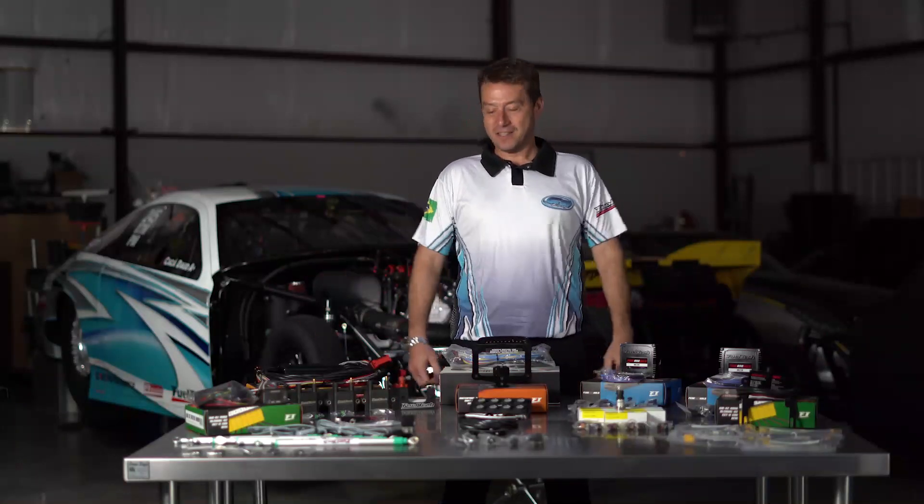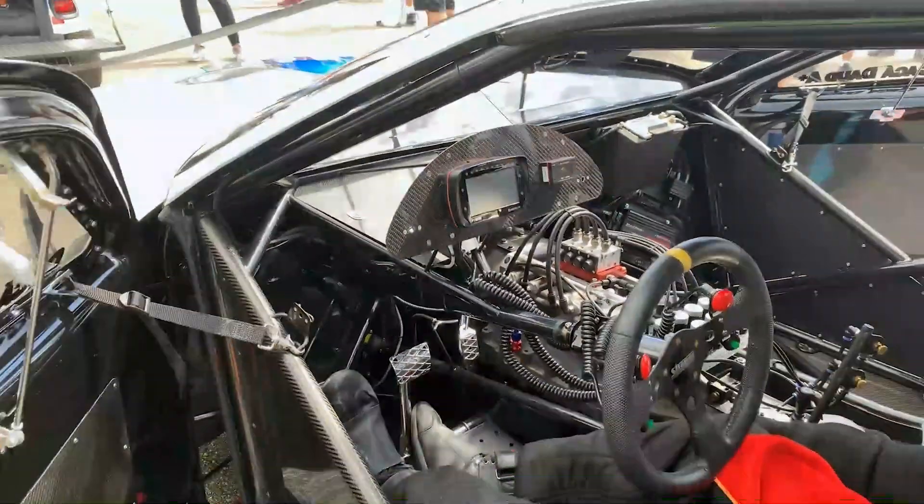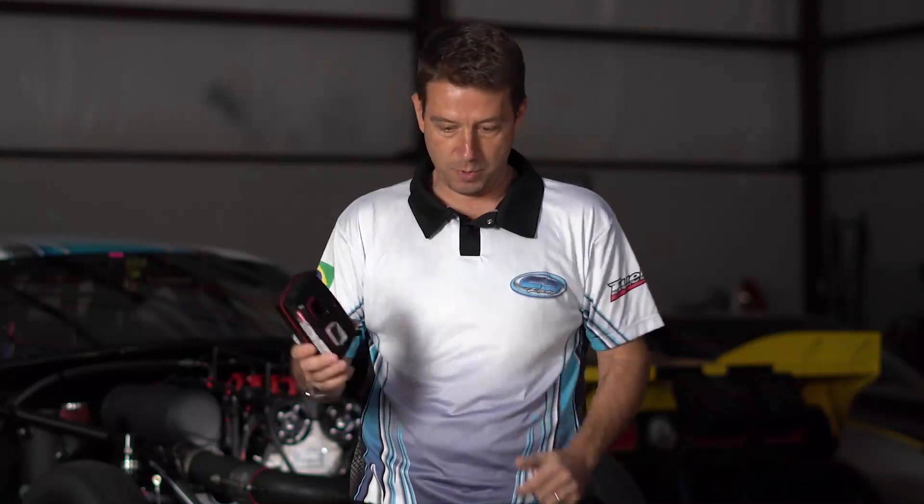I want to show you guys what I run on my car. The FT600 is the only computer I have on my car. With the FT600 I control everything — fuel, ignition, boost controller, brake controller, traction control, all the water pumps, data logging, everything. This is the only computer that runs on the car for everything, and this is the computer itself. There's no other box, nothing like that.